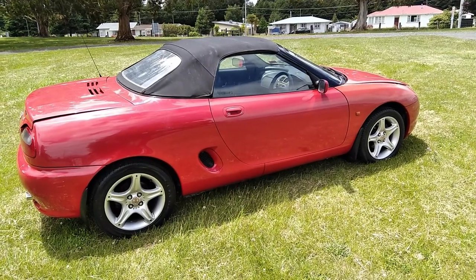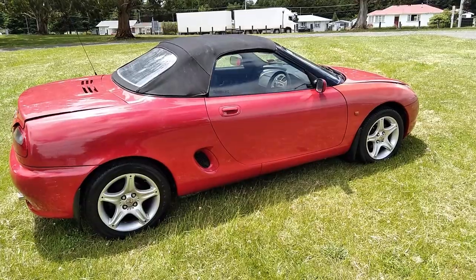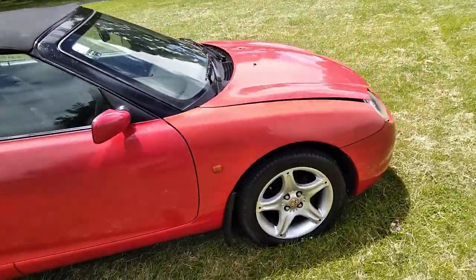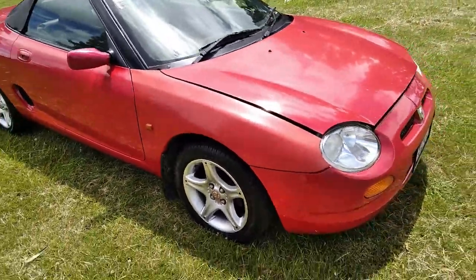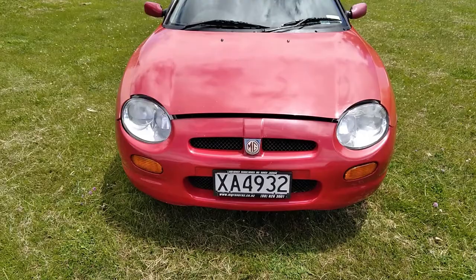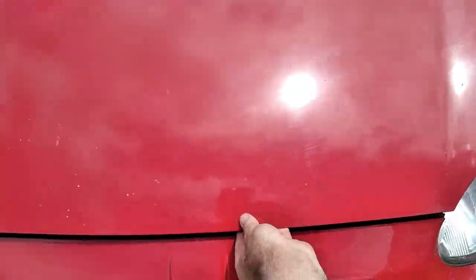Right here we have a 1998 Rover MGF VVC. Let's do a quick walk around — got the front hood ready to lift up so we can have a look under there.